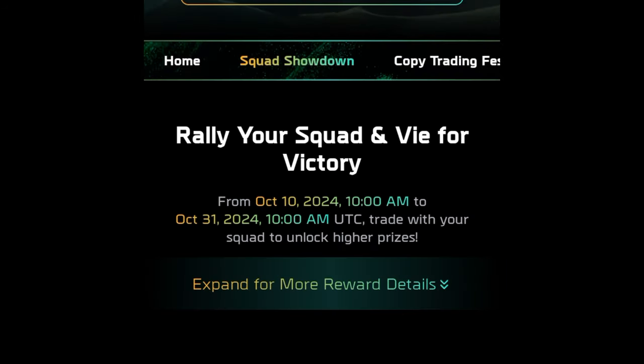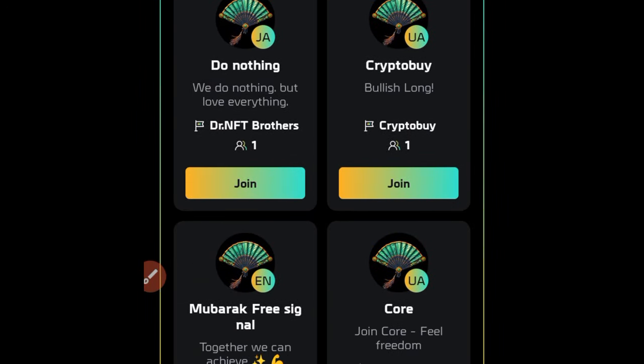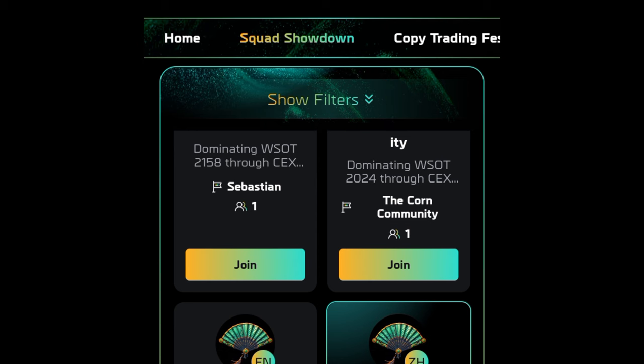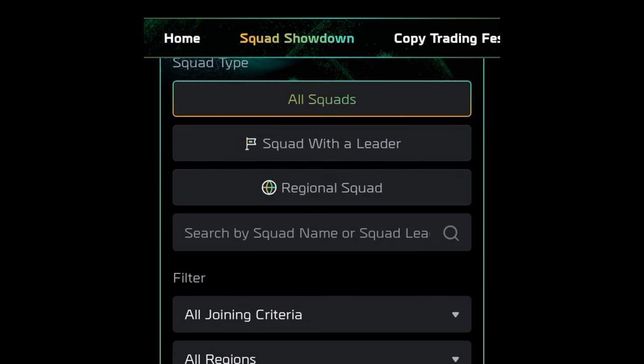Once you click on join squad, you want to scroll down to the squad showdown option. Right here you'll be able to see a whole lot of teams. You want to make sure that you join my own team. Instead of scrolling, go ahead and click on show filters option. Once you click on that, use the search option right here where it says search, and go ahead and search for 'team digital' — that's the name of my squad. Then click on the search icon.